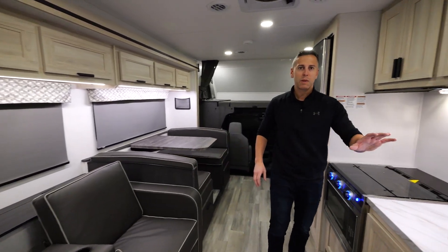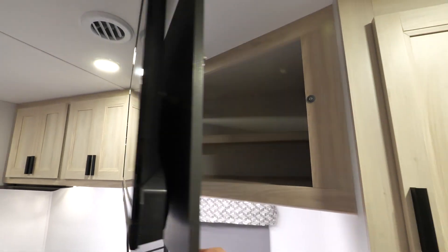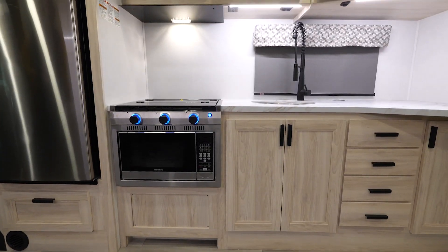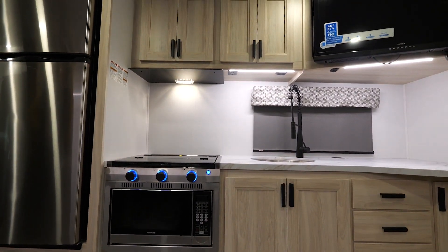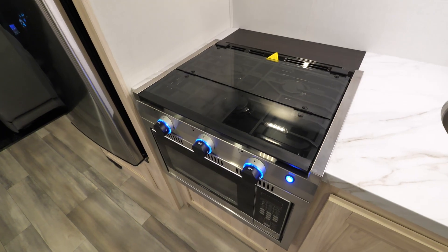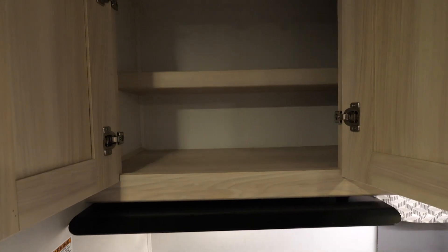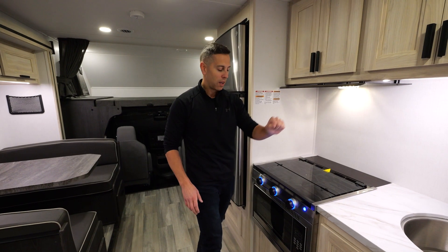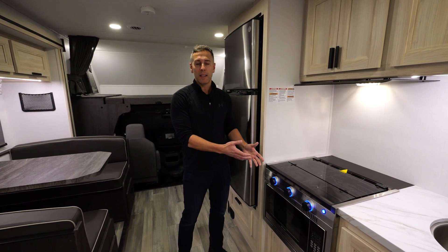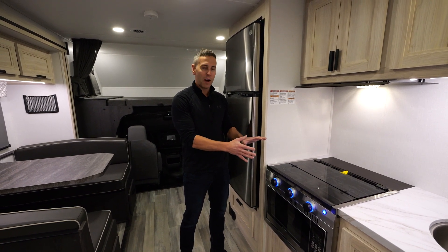Across from here is your 40-inch 12-volt television. Look at all this storage space in this kitchen and the counter space — how do we achieve all this? We put the 1.3 cubic foot convection microwave oven below your gas range, which gives you all that storage space and counter space, and gives you the ability to convection bake larger items in this oven. I love how we set this up.